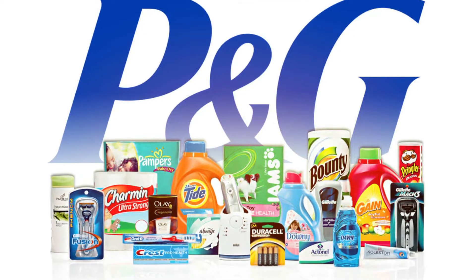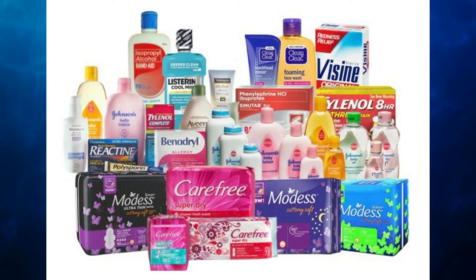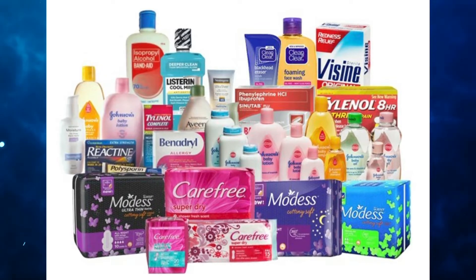Next up, Procter & Gamble, ticker PG. Procter & Gamble has a huge moat just like Johnson & Johnson — consumer packaged goods, they give us the products that we use to live. Johnson & Johnson is involved in medical devices, pharmaceuticals, and also consumer packaged goods, just like Procter & Gamble, which is why I love both of these companies. Procter & Gamble has been paying an increasing dividend for 64 years.